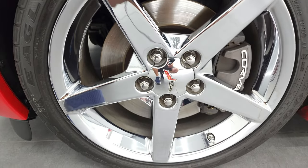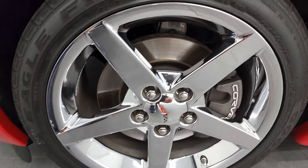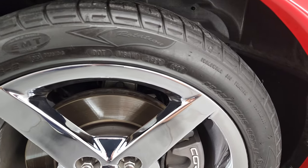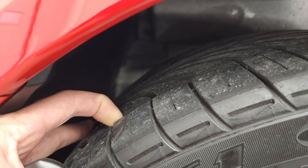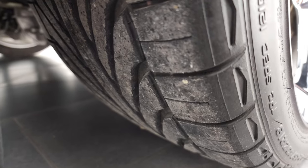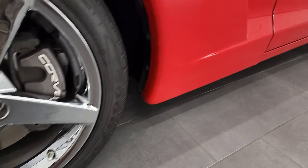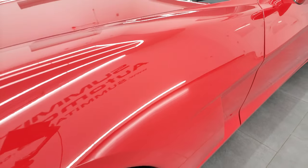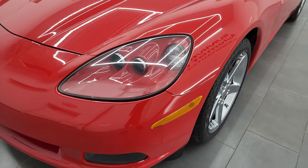Coming around to the front here, we have the 18-inch chromed alloy rims with Goodyear Eagle F1 245-40ZR18 tires. These tires have probably about 50% to 60% of the tread left on them. I know it's not the easiest to see the tread on these type of tires, but you can see it right there. Front rim is in excellent shape — I didn't see any scuffs or scrapes on there. And this front fender is in excellent condition as well. In fact, this whole car is very, very clean all the way around.